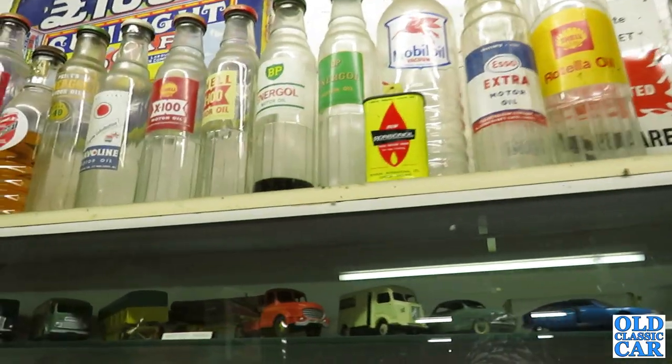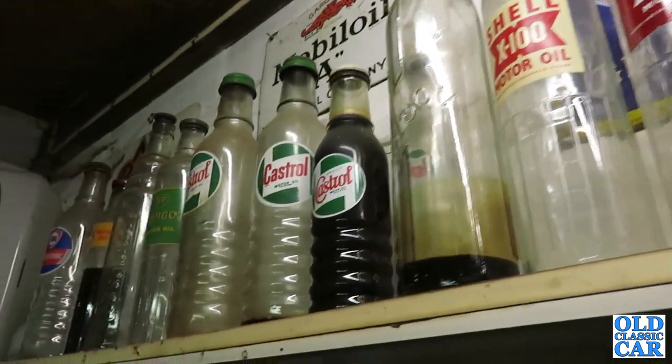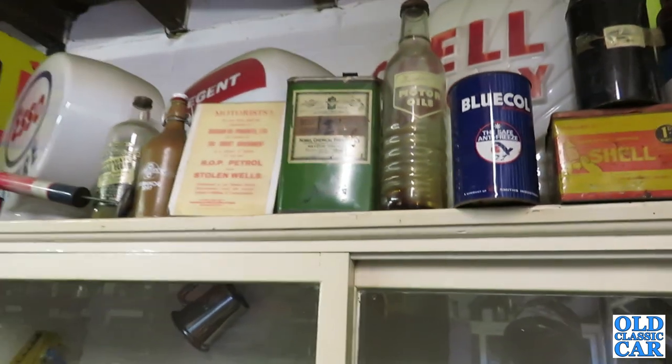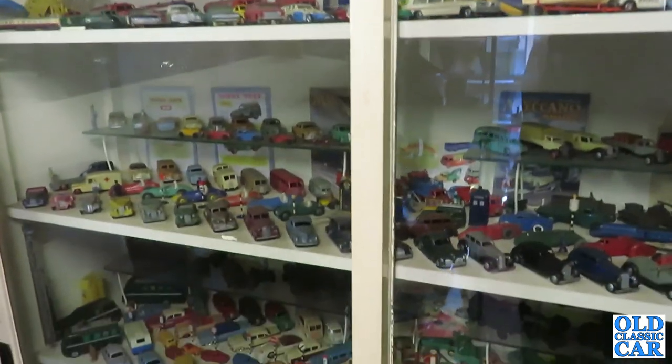A wonderful collection of old oil bottles. There's certainly plenty of motor memorabilia in here to ogle over, and lots of Dinky toys as well.